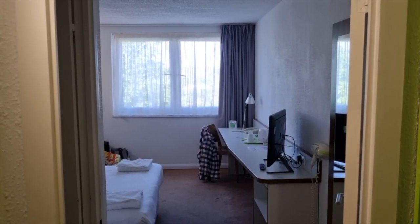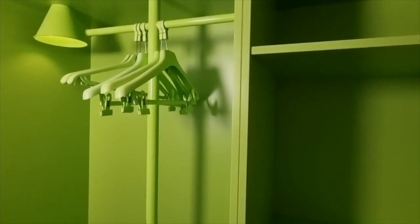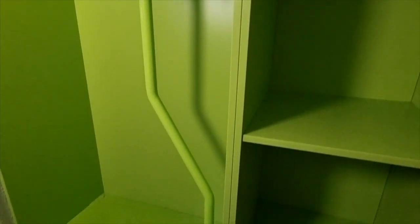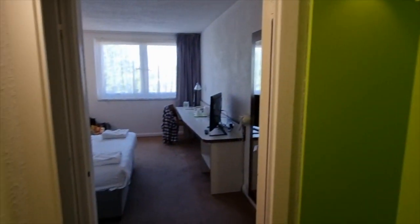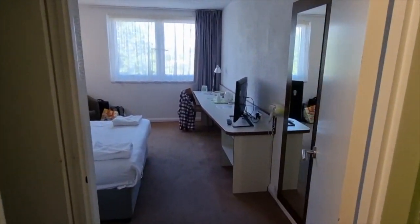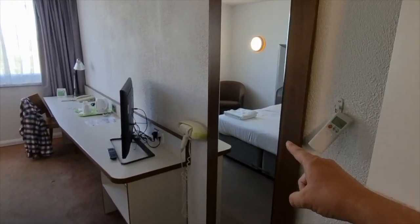Here's the view we see immediately as we walk into the room. Immediately to the right we have got all of the hanging area in Campanile's corporate green — very, very bright green.